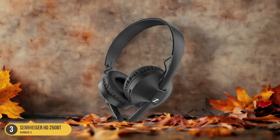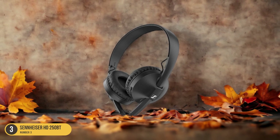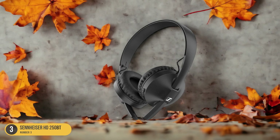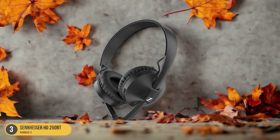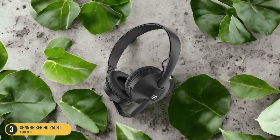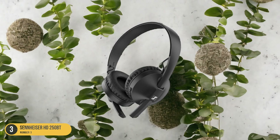One of the standout features of the HD250BT is its rock-solid budget build. Despite being affordable, these headphones are built to last. The construction feels sturdy and durable, giving you confidence that they'll withstand everyday use. Another advantage of the HD250BT is that it doesn't have any major drawbacks. Often, budget headphones come with compromises in certain areas, but that's not the case with these. Sennheiser has managed to deliver a solid on-ear headphone experience without sacrificing too much in terms of sound quality or build.